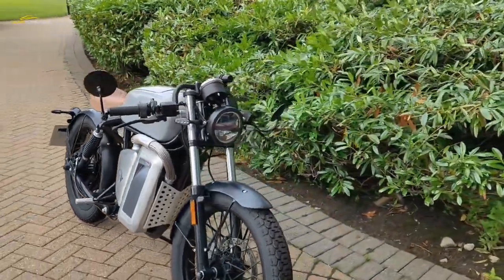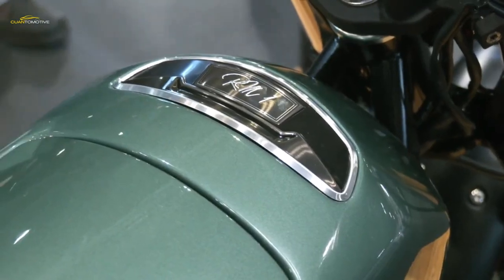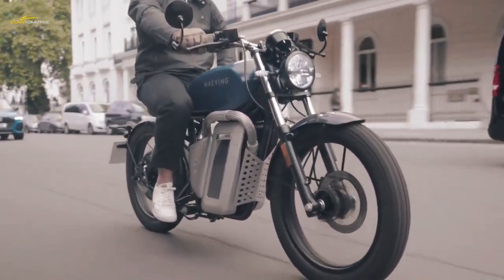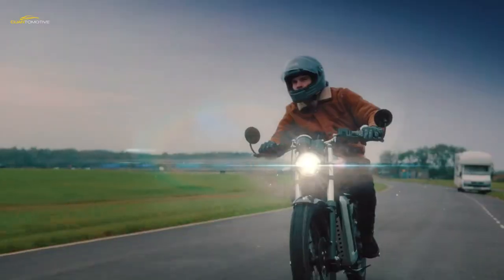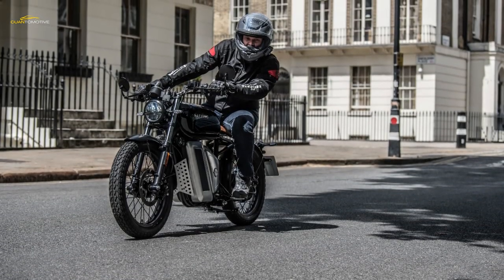The Maving RM1 is a new kind of electric motorcycle built in the heart of the UK — traditionally the Midlands has been the hub of the British motorcycle industry, with Triumph, Norton, BSA, Royal Enfield and Velocette all having established factories in this area. Now there is a new name to add to the list: Maving, based in Coventry.